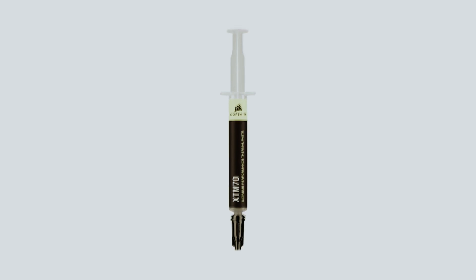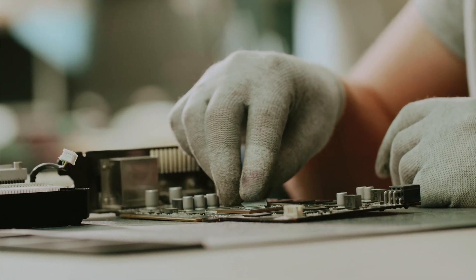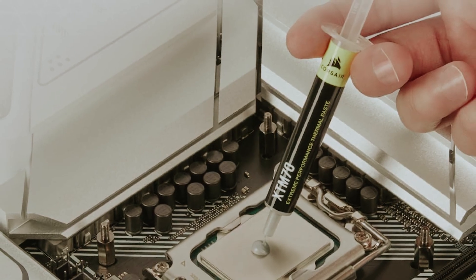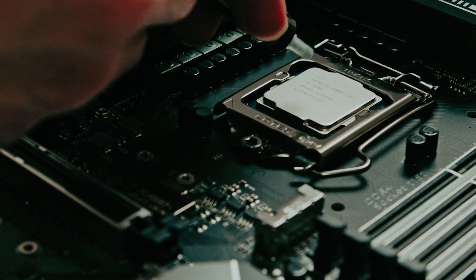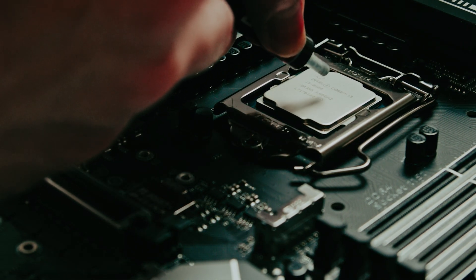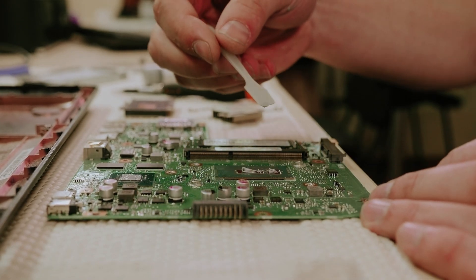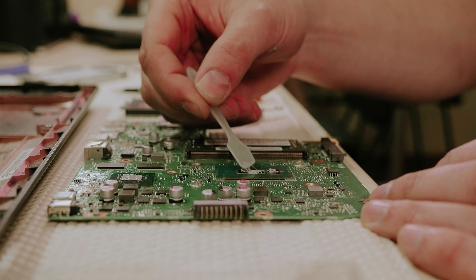One of the standout features of the XTM70 is the included applicator kit, which makes the task of applying thermal paste a breeze. Inside the kit, you'll find a variety of cleaning wipes, application stencils, and an applicator card, all aimed at ensuring a smooth and efficient experience. When you're ready to apply the thermal paste, these tools will help you achieve precise application on the integrated heat spreader of your CPU. The stencils guide you to apply just the right amount of paste, preventing unwanted overflow onto other areas of your motherboard.